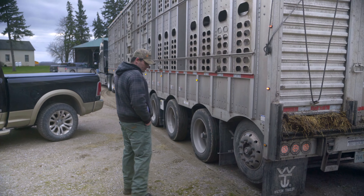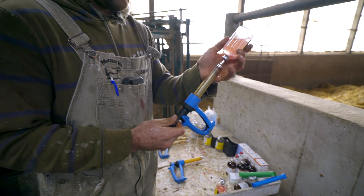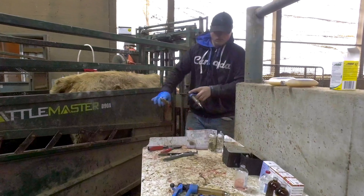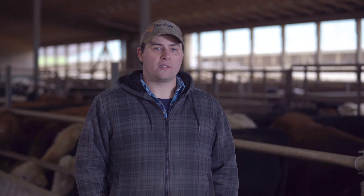When our cattle come in off the trailer, we have certain protocols depending on the animals. If they're on a long trip to our farm from the west, we follow a certain protocol with our veterinarians — from treating for shipping fever to vaccinations to worming protocols. These protocols are important because we want to maintain good health and provide a stress-free environment, because handling sick animals can be a struggle. These protocols are put in place so we don't have to handle the animals any more than necessary.